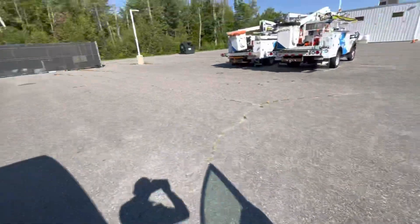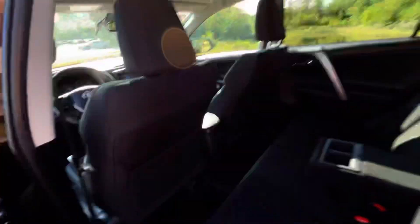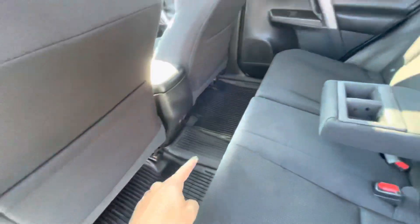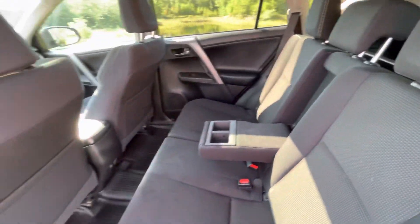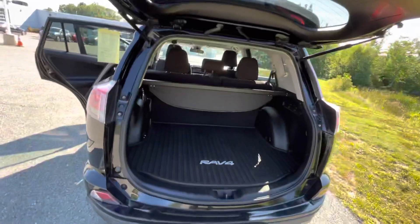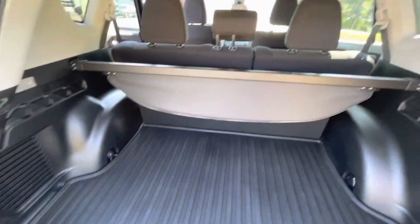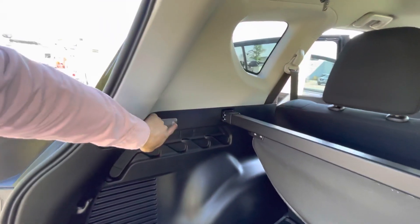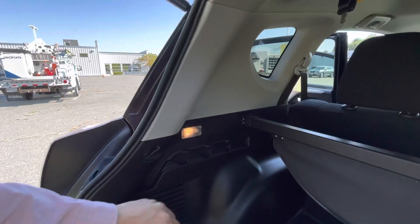Let me show you the back real quick — you can see how clean this car is. Again you have your all-weather mats and a little cargo cover. And right in here, at night time if you have a hard time seeing, just flip that on for a little light.